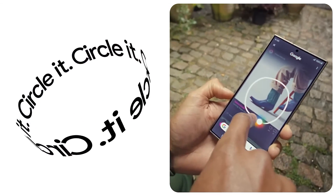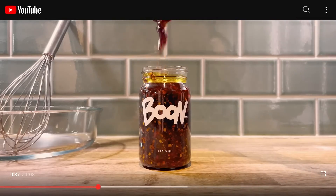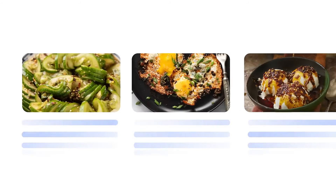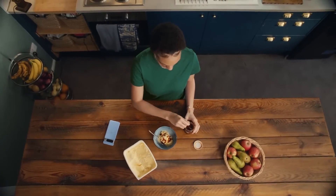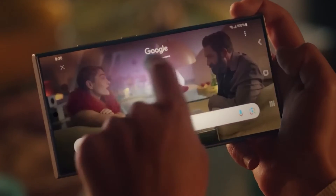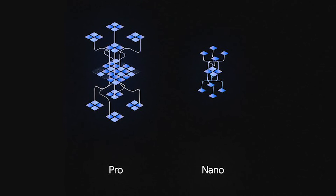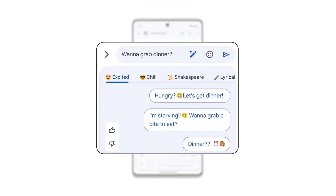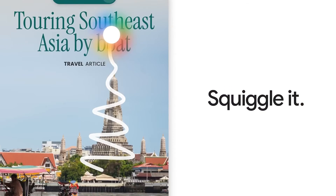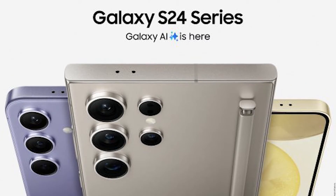The Circle to Search feature is another innovative addition. Imagine watching a cooking video and spotting an unfamiliar ingredient — simply press the bottom edge of your screen and circle the ingredient. The search results will appear right next to the content, providing instant information without the need to switch apps or take a screenshot. This feature not only enhances how you interact with content, but also enriches your learning and discovery process. These features, brought to life by Gemini Pro and Nano, offer practical solutions to everyday scenarios — whether it's summarizing long lectures, expressing emotions through messages, engaging in creative communication, or effortlessly accessing information.